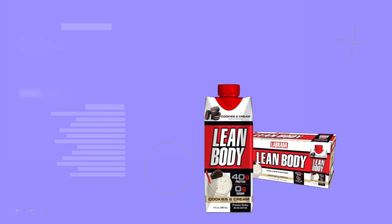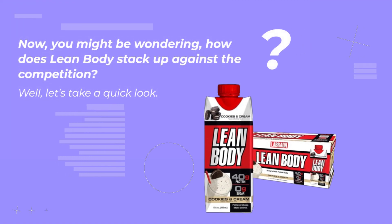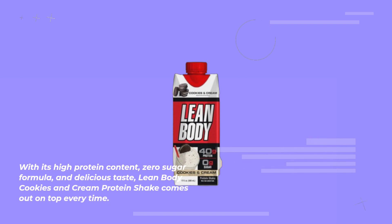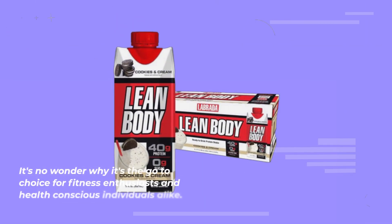You might be wondering how Lean Body stacks up against the competition. Well, let's take a quick look. With its high protein content, zero sugar formula, and delicious taste, Lean Body Cookies and Cream Protein Shake comes out on top every time. It's no wonder why it's the go-to choice for fitness enthusiasts and health-conscious individuals alike.